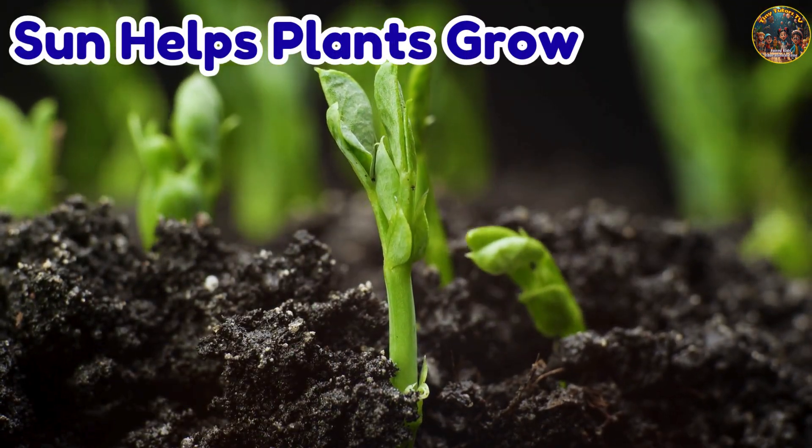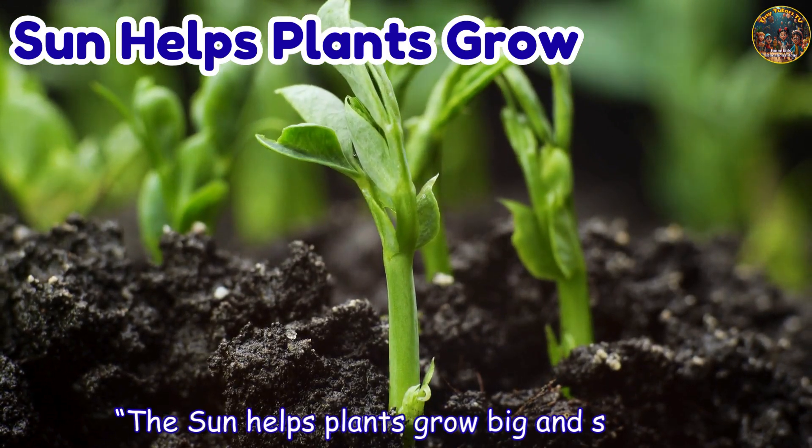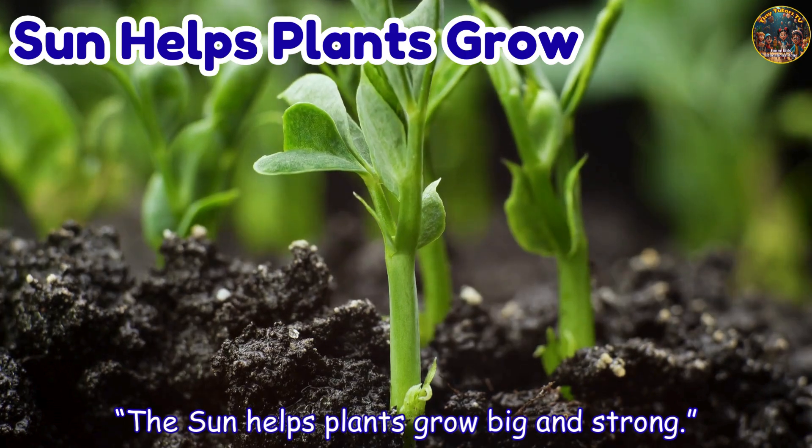Sun helps plants grow. The sun helps plants grow big and strong.